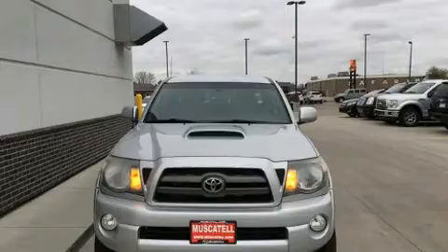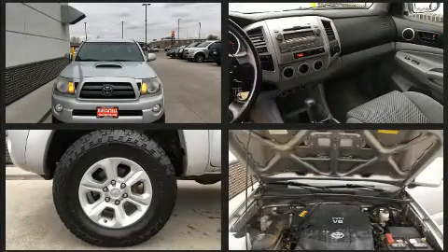Step into the 2009 Toyota Tacoma. This four-door, five-passenger truck provides exceptional value.